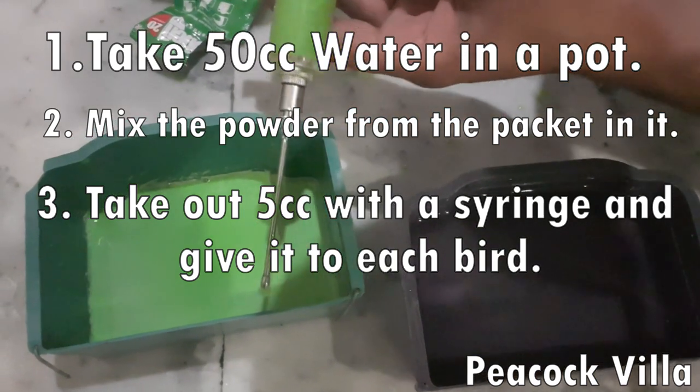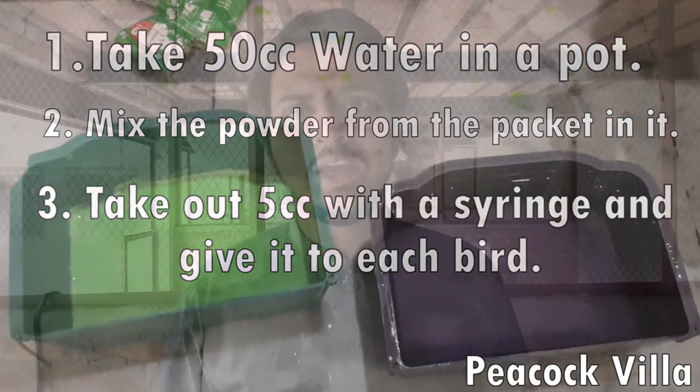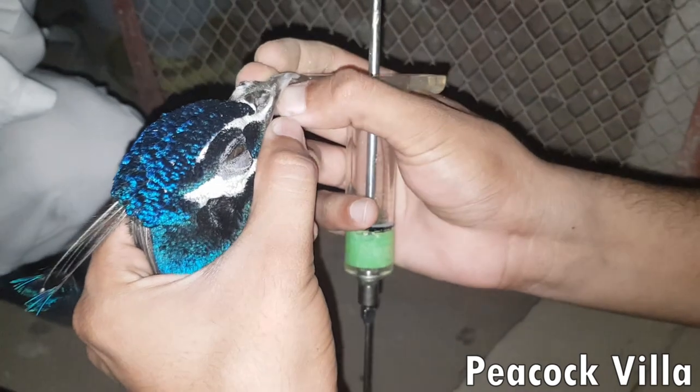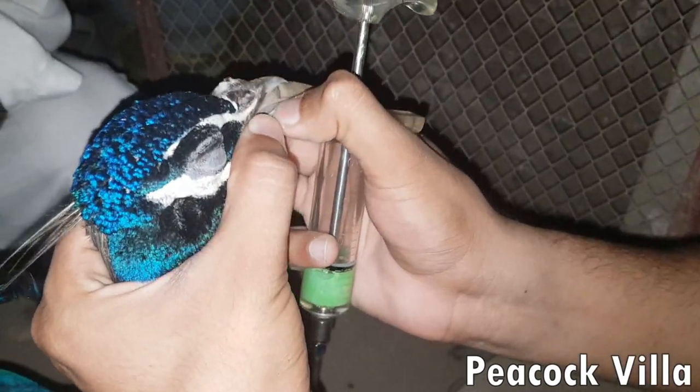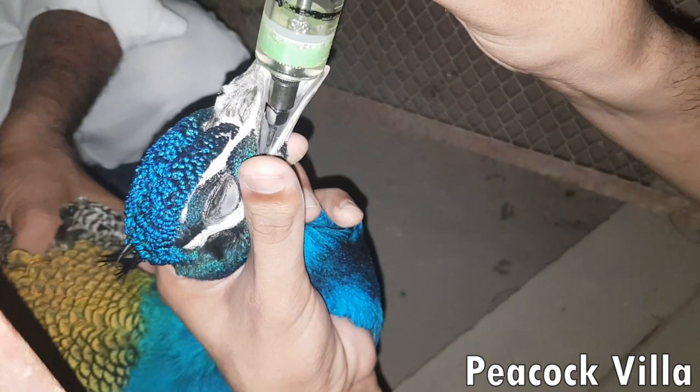It can be difficult to catch the birds individually. The birds keep their tongue on the ground, so you need to be careful. We use crop needles for administration. You can inject the solution directly using a crop needle, so it goes further into the crop. This is the recommended method for administering the dewormer.